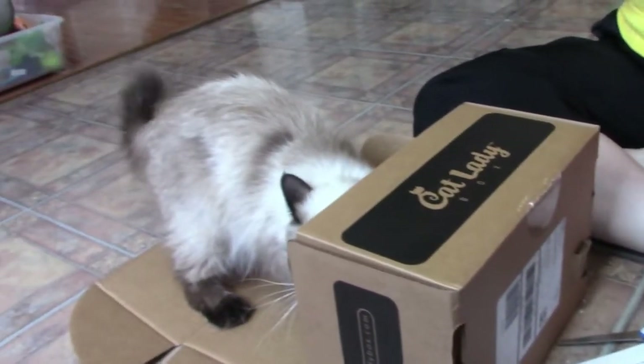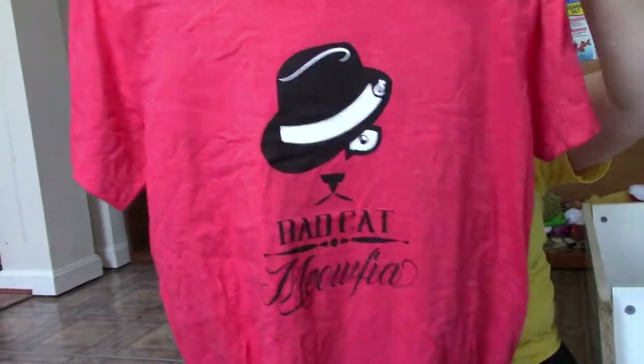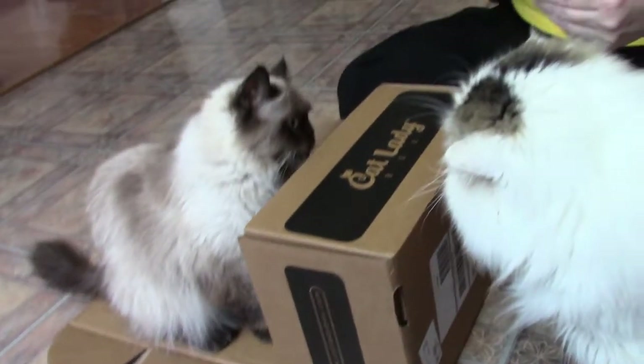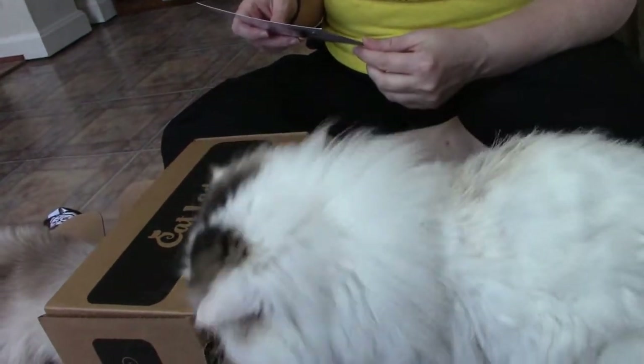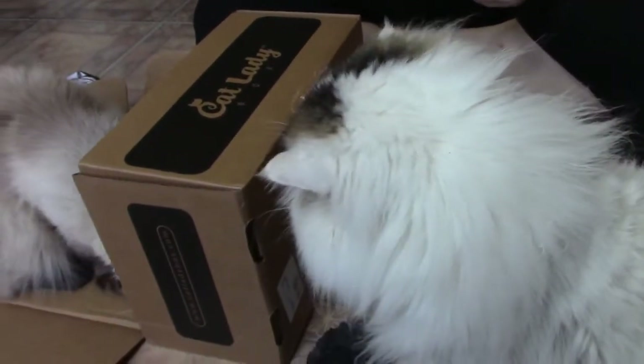The next thing is a t-shirt and it says Bad Cat Meowfia. Mafia cats! No matter how naughty they are, we love our bad kitties. If you got a little Meowfia of cats running your house, this is the perfect shirt. Looks like she's taking out the other toy already.